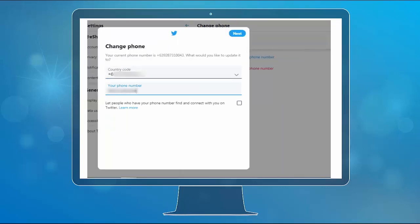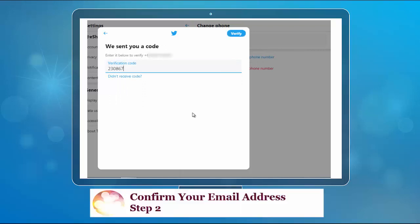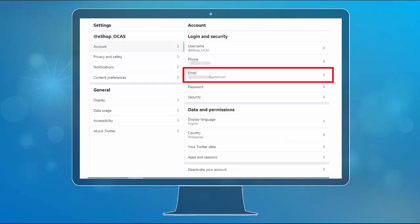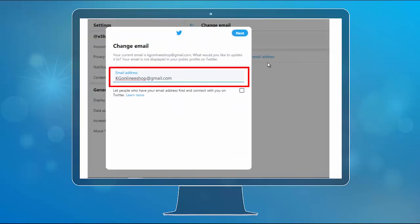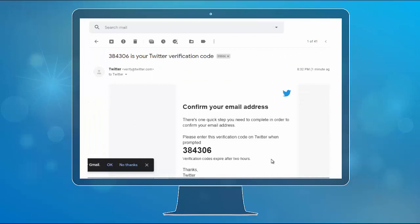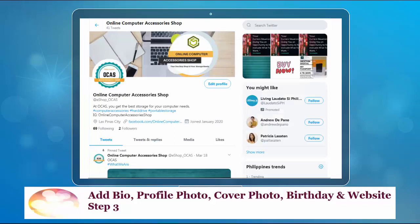Verify the number using the verification code that Twitter sent to your email. The next step is to confirm your email address. To do so, click Email in the account settings, then click Update Email Address or Add Email Address, and use the verification code that Twitter sent to your email address. The next step is to add a bio, profile photo, cover photo, birthday and website if you haven't added them yet.